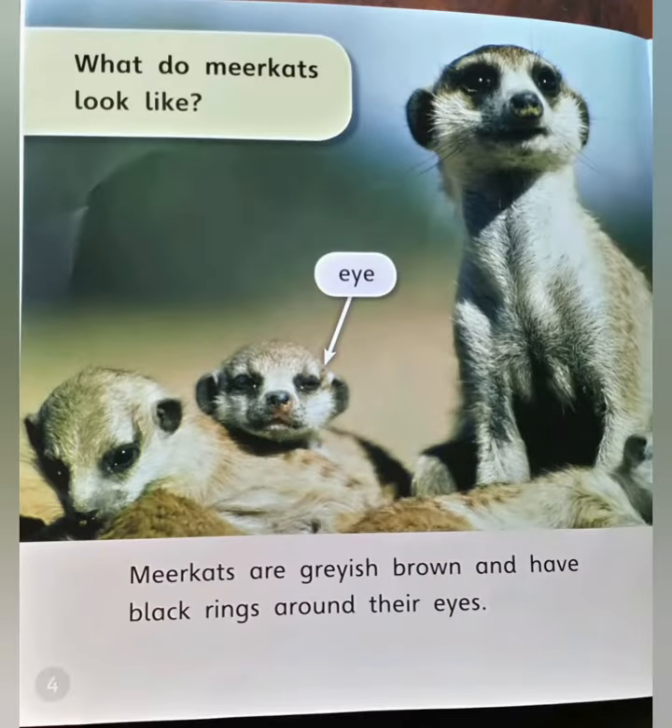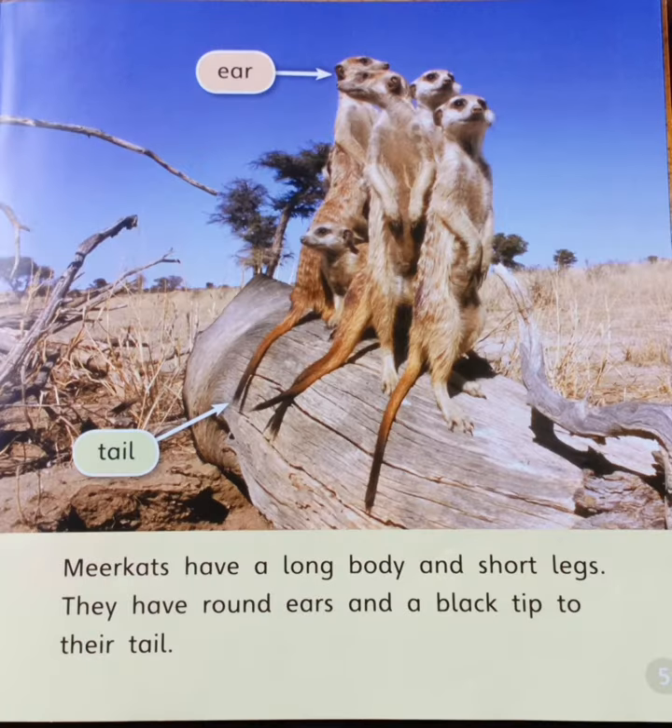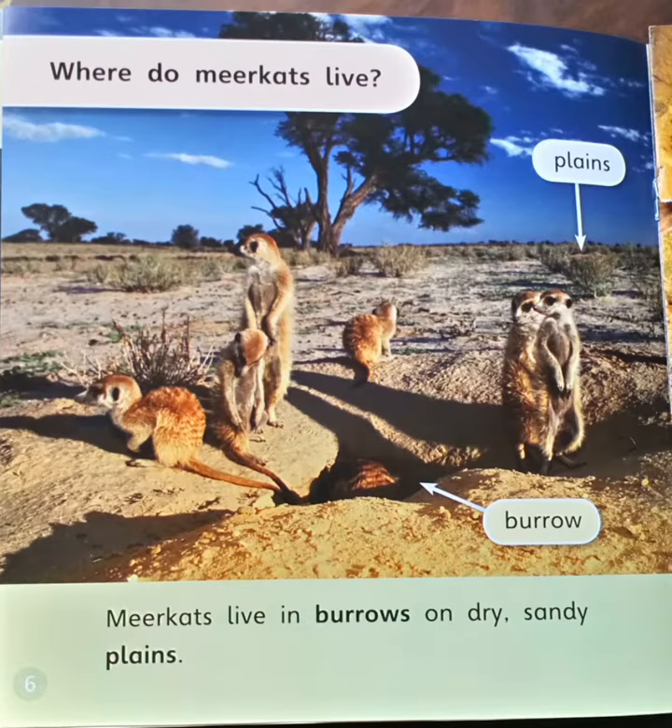What do meerkats look like? Meerkats are grayish brown and have black rings around their eyes. Meerkats have a long body and short legs. They have round eyes and a black tip to their tail.